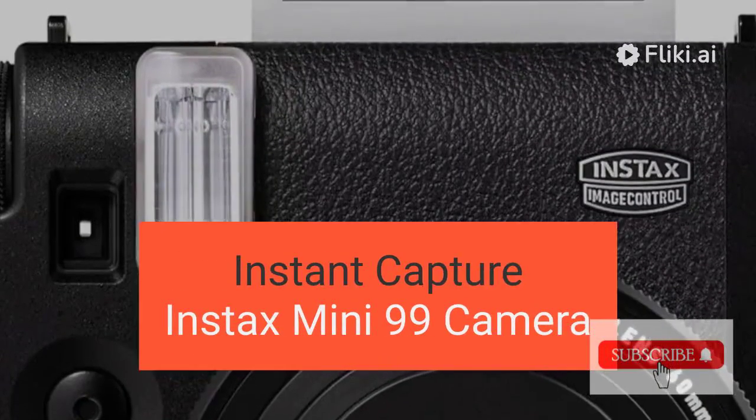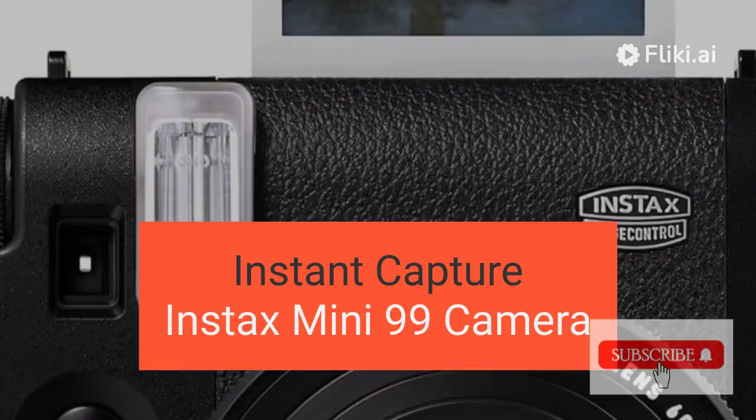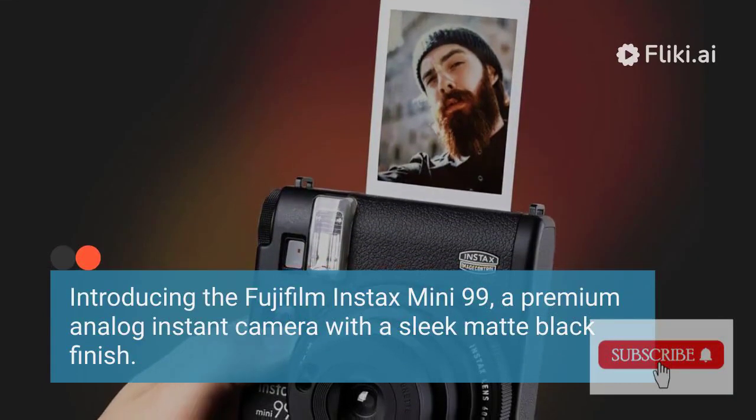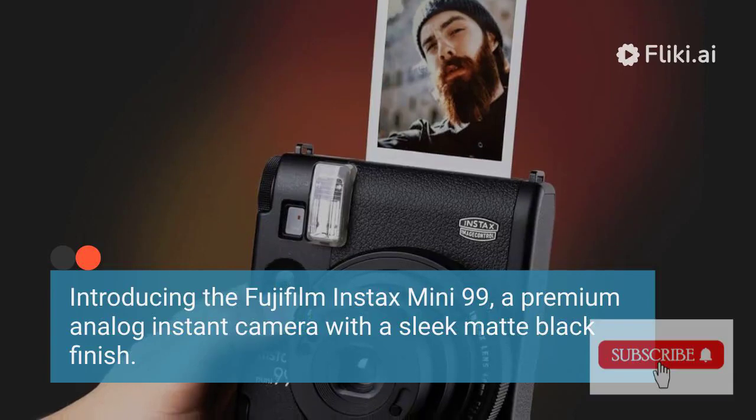Instax Mini 99 Camera. Sold by K&M Camera since 1976. Introducing the Fujifilm Instax Mini 99, a premium analog instant camera with a sleek matte black finish.